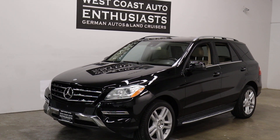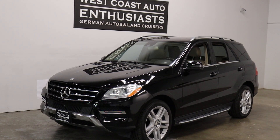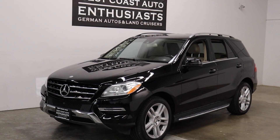Thank you for visiting West Coast Auto Enthusiast. Today featuring a 2015 ML250. This is a diesel, it's a 4Matic, it's a 74,000 mile car. We can finance it through Cuddle, we can put an extended warranty on it, and we welcome trades.